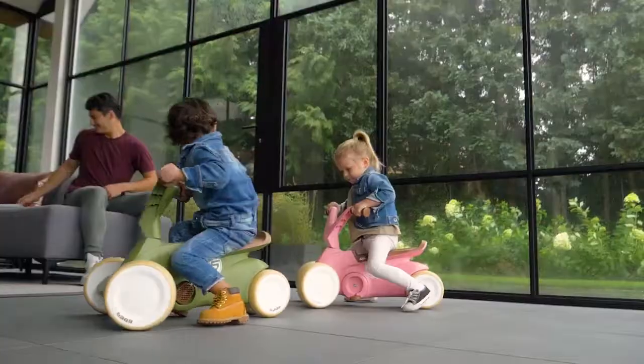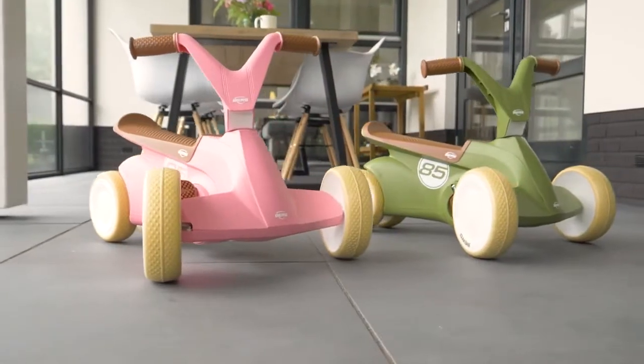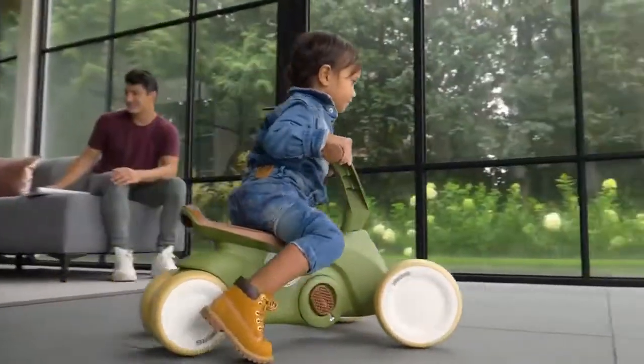For a child, it's never too early to start developing motor skills. Berg is here to help with the award-winning Berg Go2, which this year is available in two trendy retro versions.